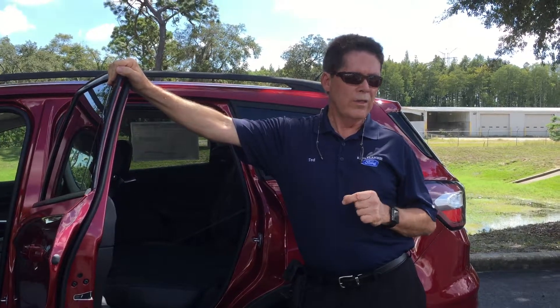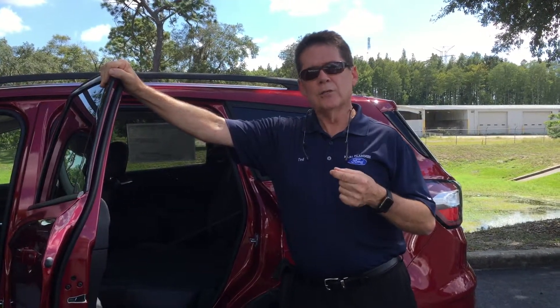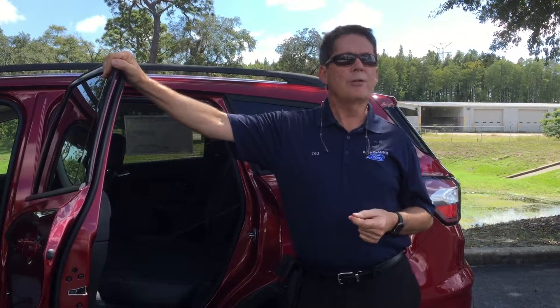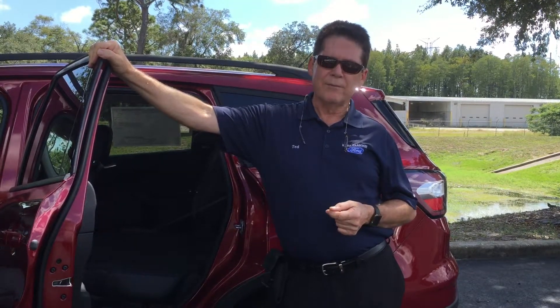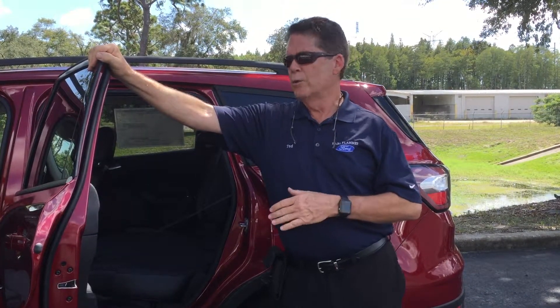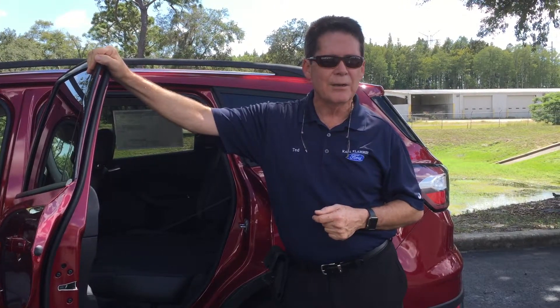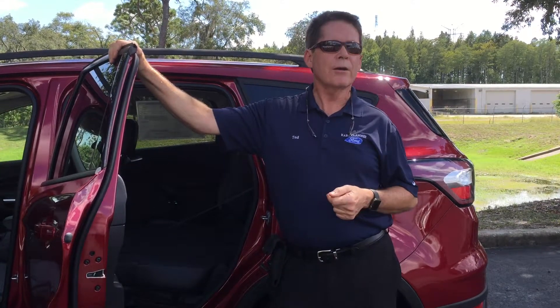Phenomenal engine. With that particular engine, you can get a tow package and tow up to 3,500 pounds. All-wheel drive is available too — they're calling it an intelligent four-wheel drive system, which means you can go anywhere in the country with this vehicle any time of the year. Between the cargo capacity, the flexibility, and the towing, this makes the new Ford Escape America's favorite SUV.